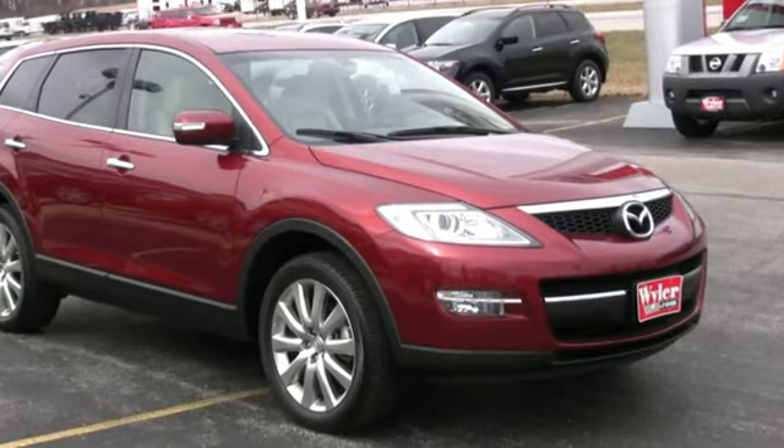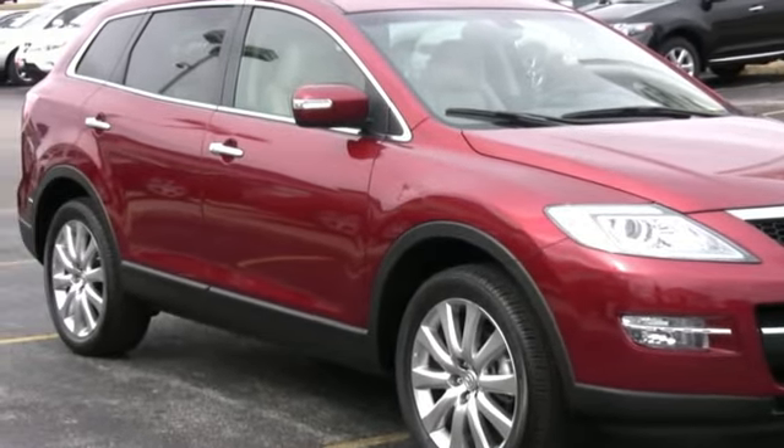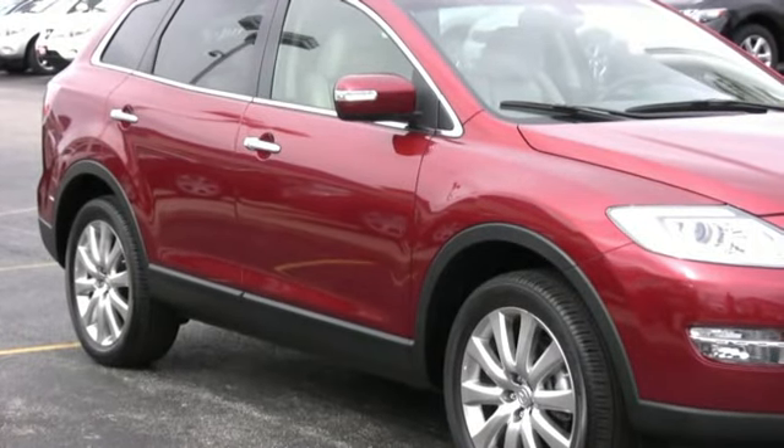You must test drive this car before you decide on another mid-sized crossover SUV. It is that good. Come see us today at Jeff Warner Mazda to try yours.